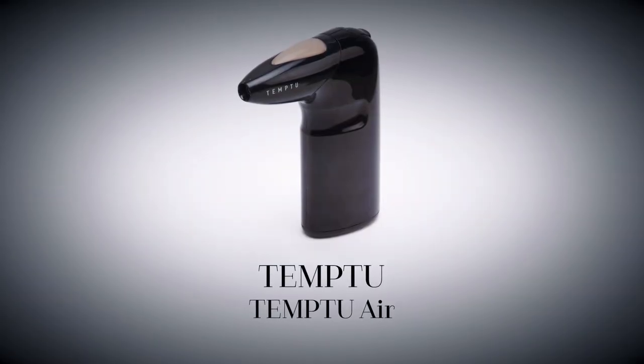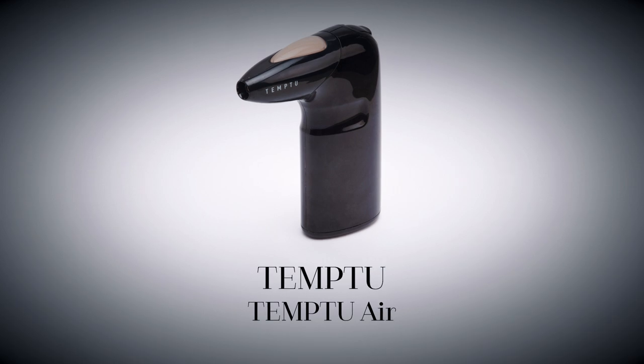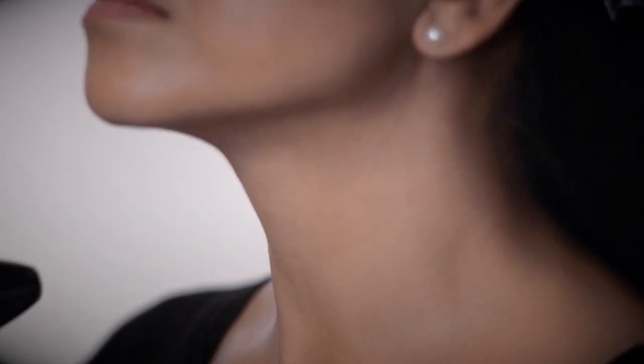Since the focus for this look was lips, I kept the face nice and innocent. Temp2's innovative at-home airbrush makeup tool gives a flawless yet fresh-faced finish. I applied from the centre of the face outwards, moving in small circles. You can also use this airbrush on your neck and body if you have any hyperpigmentation or blotchiness there.